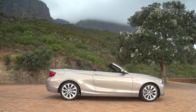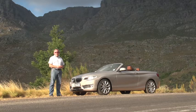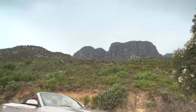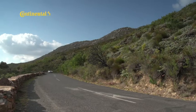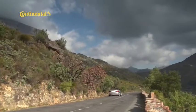BMW's contender in the premium compact convertible segment used to be the 1-Series convertible, but some people thought that car with its bug-eyed front was a little bit on the ugly side. Now with a brand new 2-Series convertible, BMW hopes to address that problem. The Bavarian brand's new naming convention designates even numbers to all two-door cars, which means what used to be called the 1-Series Coupe is now badged the 2-Series.